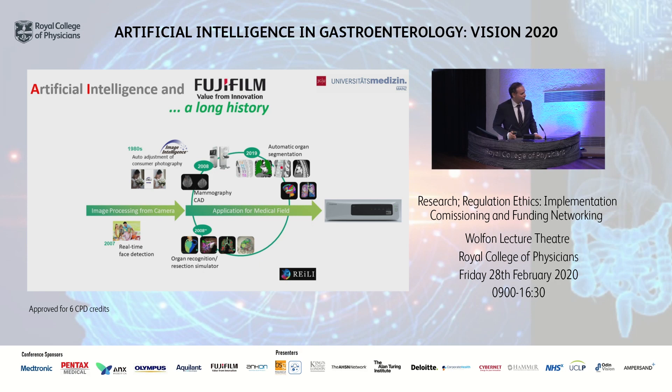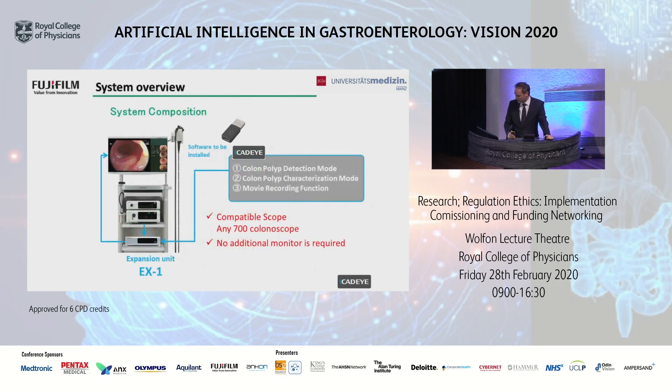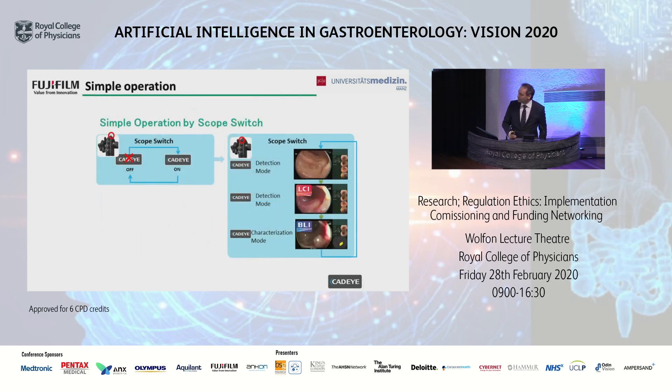Now it is time for endoscopy — now it is time for the so-called CAT-Eye. CAT-Eye is a very specific system which is now available and even CE-certificated. You can see the system composition: we have an expansion unit which is compatible with all colonoscopes and the video processor available, so no additional monitor is required. You can also see that this specific CAT-Eye system has different modes, and we have a scope switch that we can simply press to navigate between them.